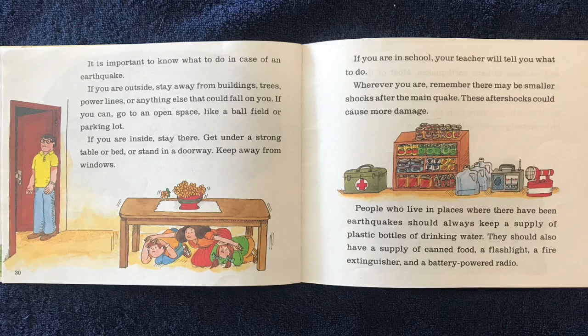If you are inside, stay there — get under a strong table or bed, or stand in a doorway. Keep away from windows. If you are in school, your teacher will tell you what to do. Wherever you are, remember, there may be smaller shocks after the main quake. These aftershocks could cause more damage.